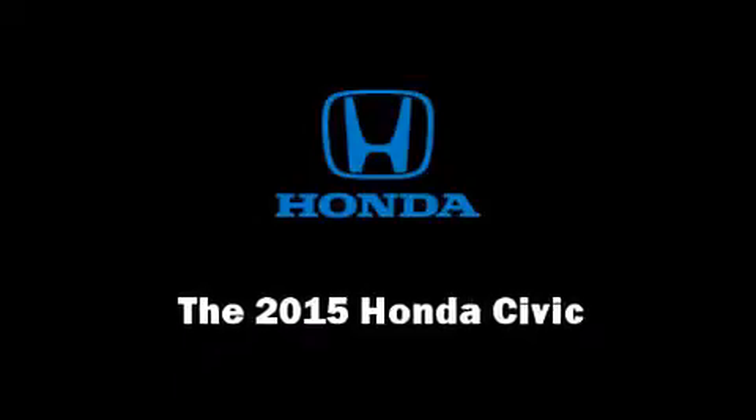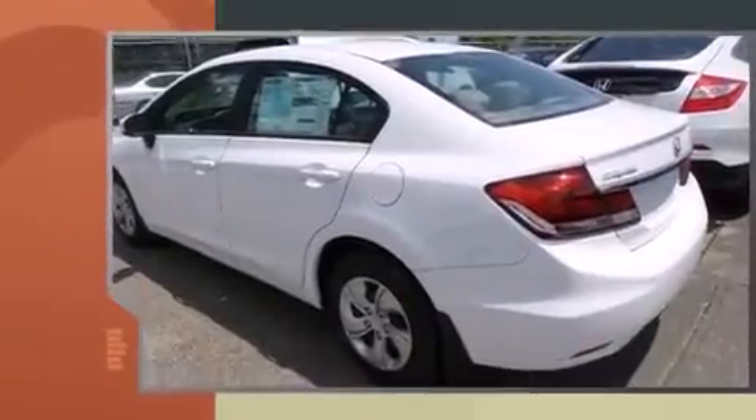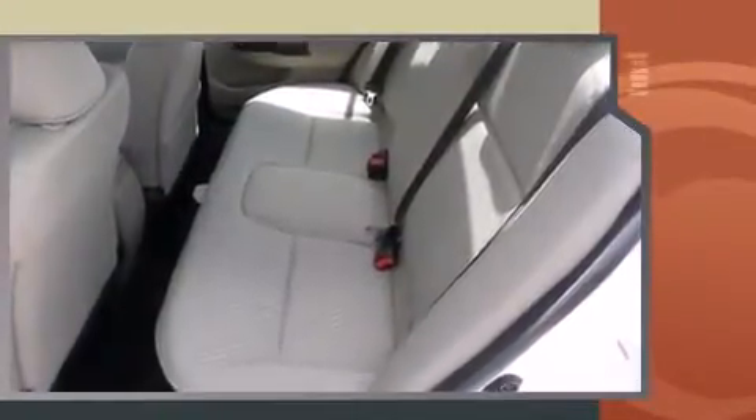Discerning drivers will appreciate the 2015 Honda Civic. This four-door, five-passenger sedan is waiting for you to take home. It features an automatic transmission, front-wheel drive, and a 1.8-liter four-cylinder engine.